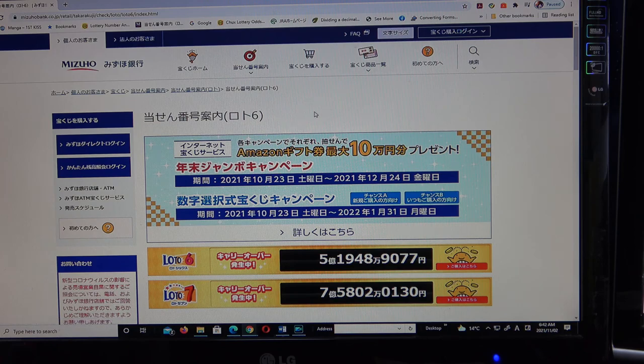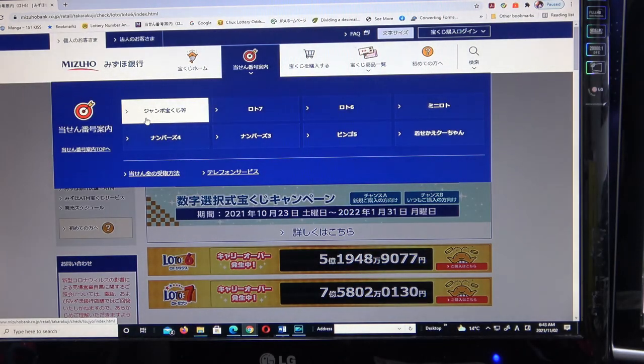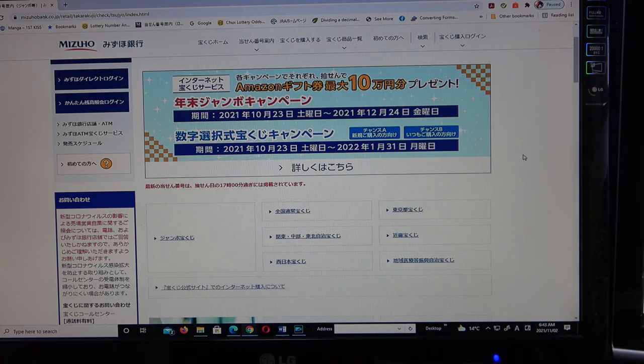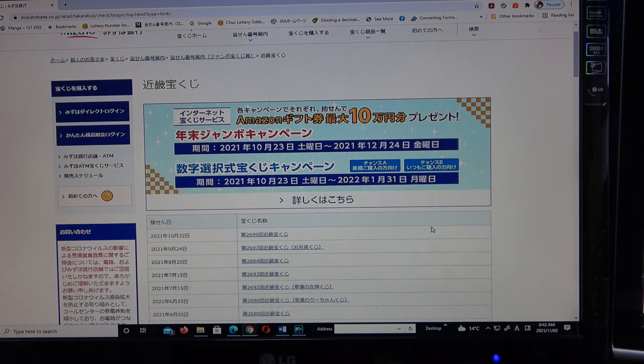This is Mizuho Bank's lottery page. You need to find the target, then select Jumbo Takodakuji, find Kinky Takodakuji here, then go down and find your ticket. Here it is: drawing 2699, October 22nd. Click it.